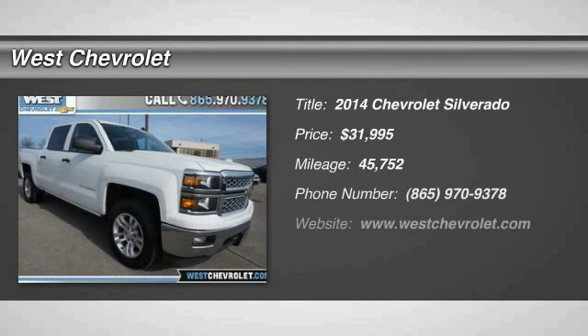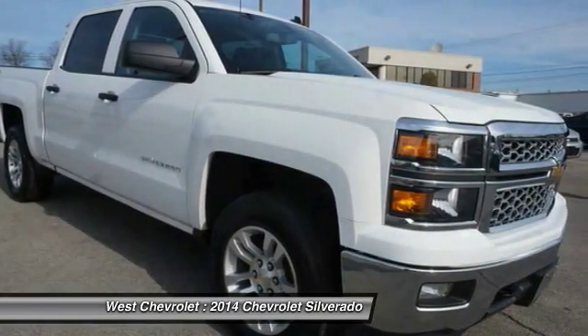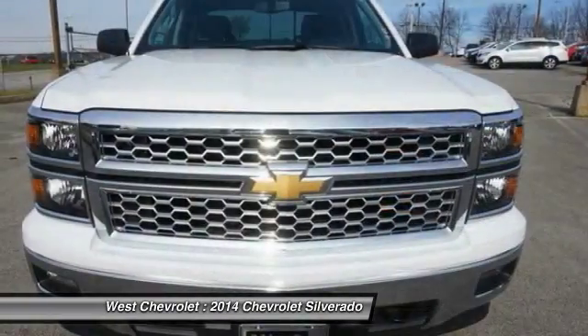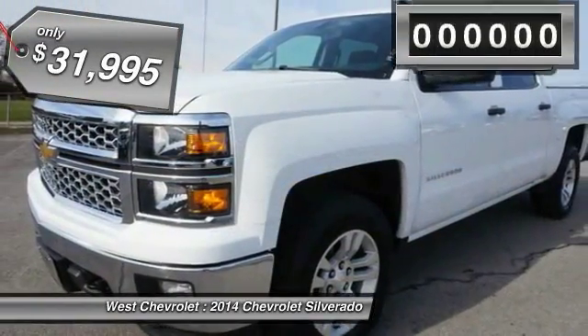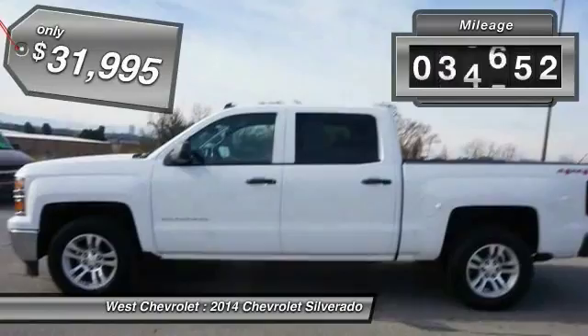Take a ride in the 2014 Silverado 1500. The Chevy Silverado 1500 has the lowest cost of ownership of any full-size pickup and is priced below $35,000. This vehicle has less than 50,000 miles.